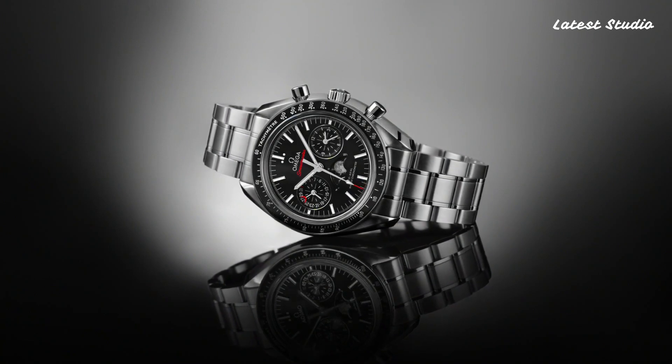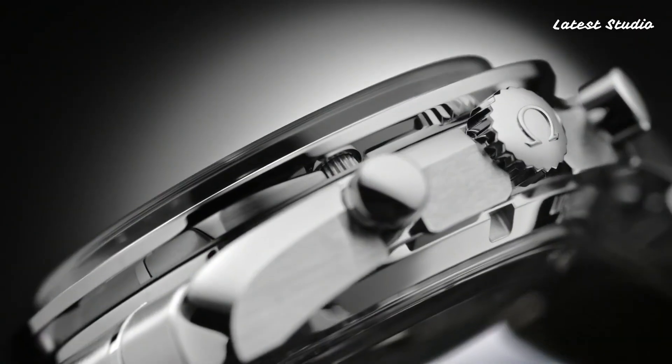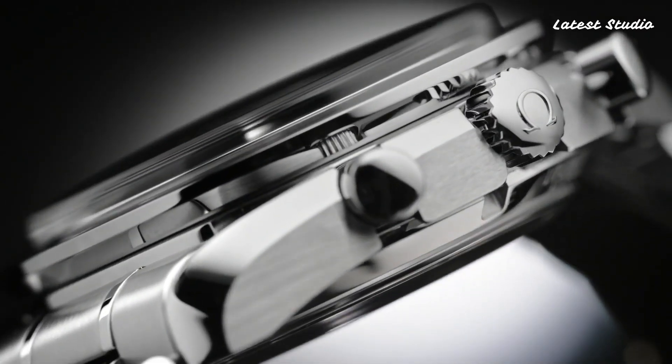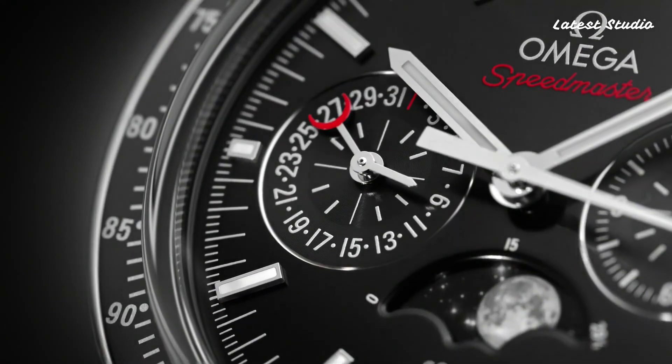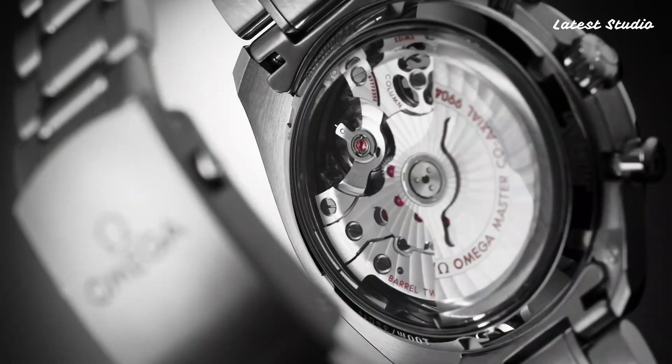This analog chronograph, powered by the caliber 9904 automatic movement, boasts a scratch-resistant sapphire crystal, a case size of 44.25 mm, and water resistance up to 100 m (330 ft).